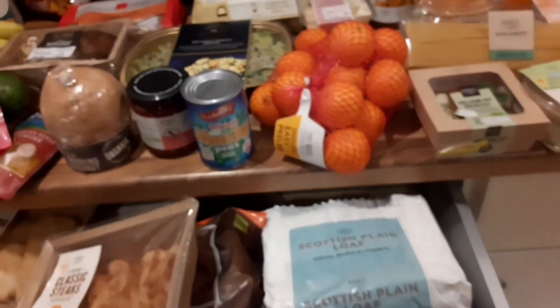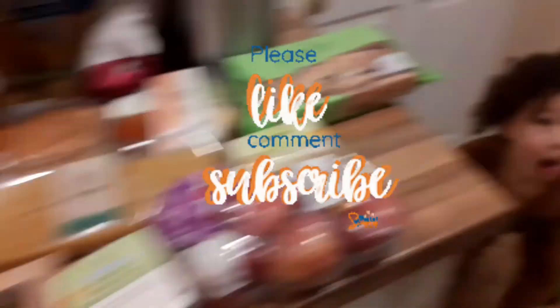I hope you like this video — if you did, please give it a thumbs up. If you're new here, we'd love it if you subscribed to the channel. Thanks for watching and we'll see you next time. Bye!